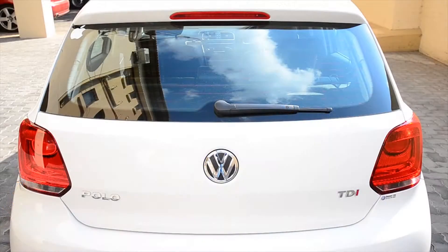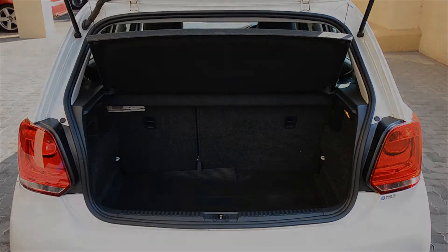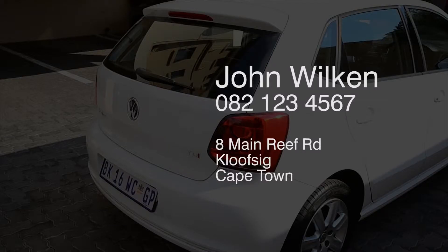The Polo also boasts a large boot that will easily swallow a pram or golf clubs and still have place for shopping bags. Contact John to make arrangements to view this stunning car on 082-123-4567.